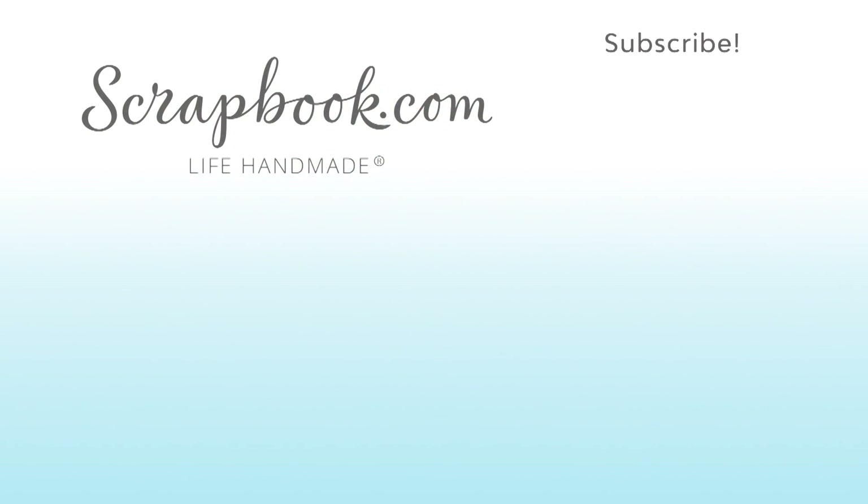We hope you enjoyed this sneak peek video filmed at the 2017 AFCI SPC mixed media event in Salt Lake City, Utah. Please like, share, and subscribe. Happy craft!